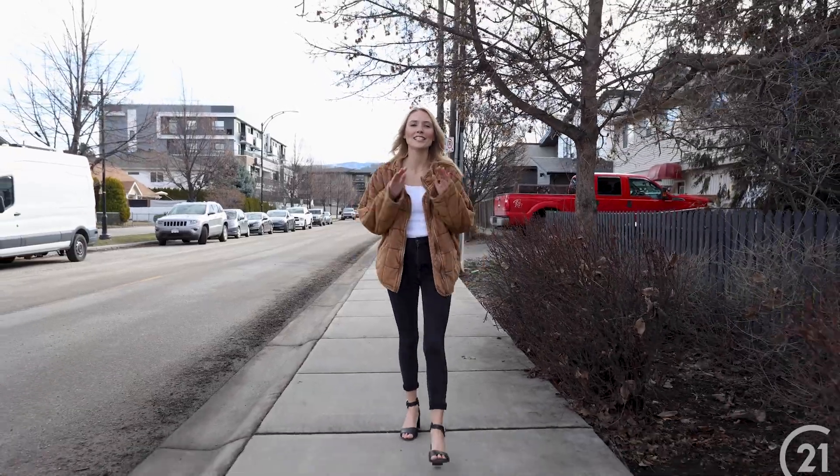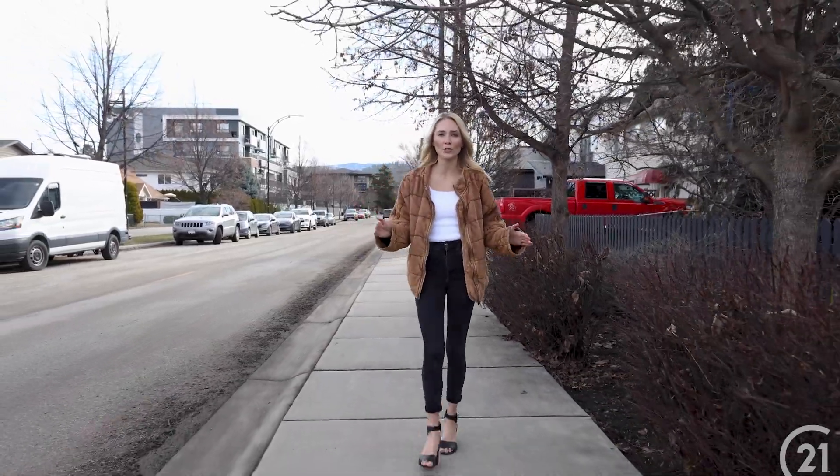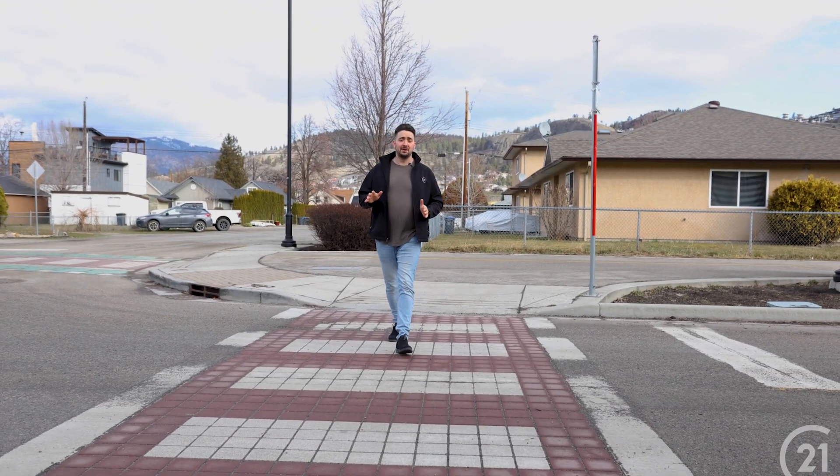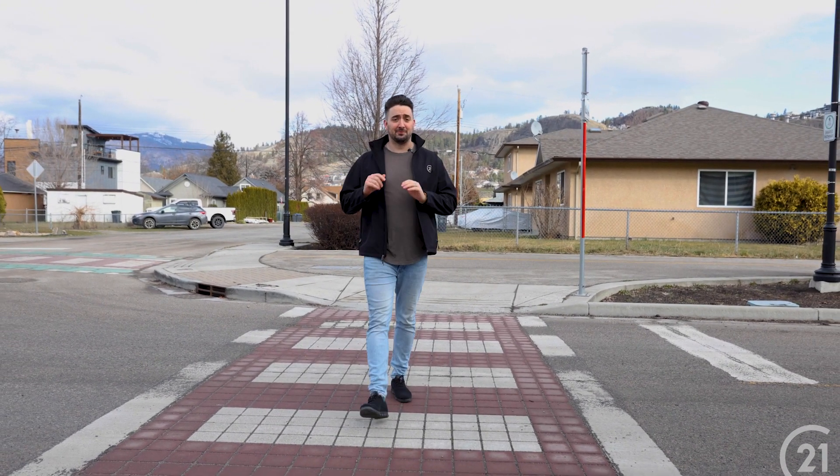Hey Kelowna, we just listed this exciting new investment opportunity right here in downtown. How would you like to add this newly built, fully rented 8plex to your real estate portfolio?